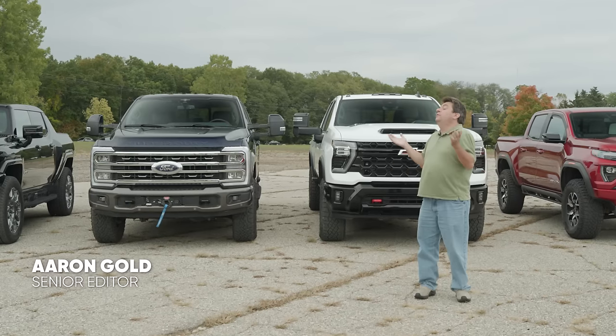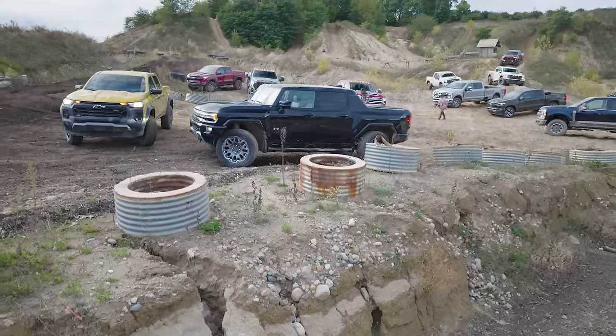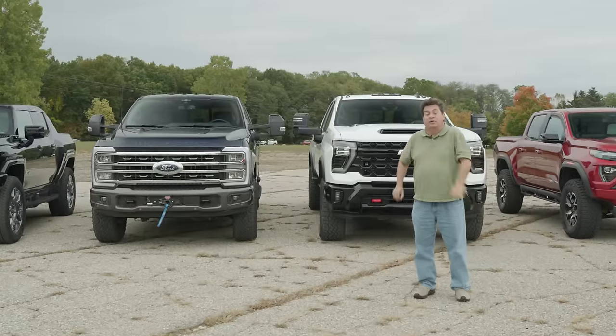I'm Aaron Gold from Motor Trend. I'm out here in beautiful Detroit, Michigan for our Truck of the Year competition. We found some very cool features in a lot of these trucks — some of which are new to us, some of which we've seen before — but all of them make life with these trucks better. In this video I want to show you some of the coolest.